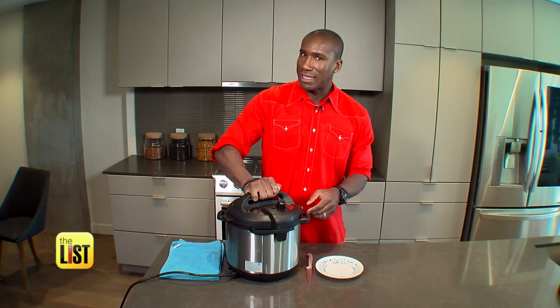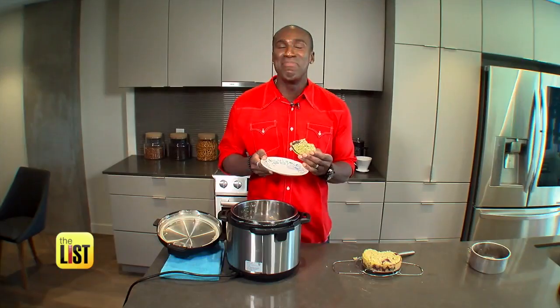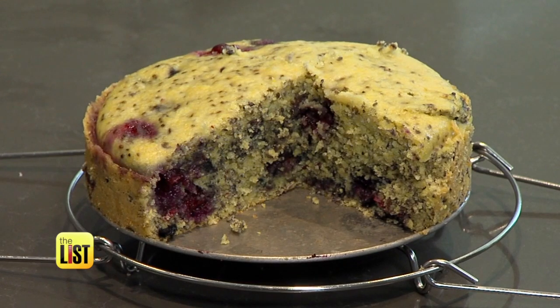It takes about 35 minutes. Let's see what we got. That looks great. Martha Stewart, holler at me — you know you want some of this.